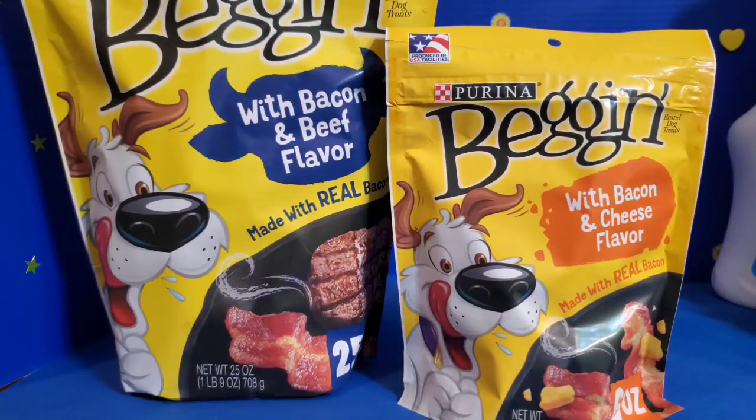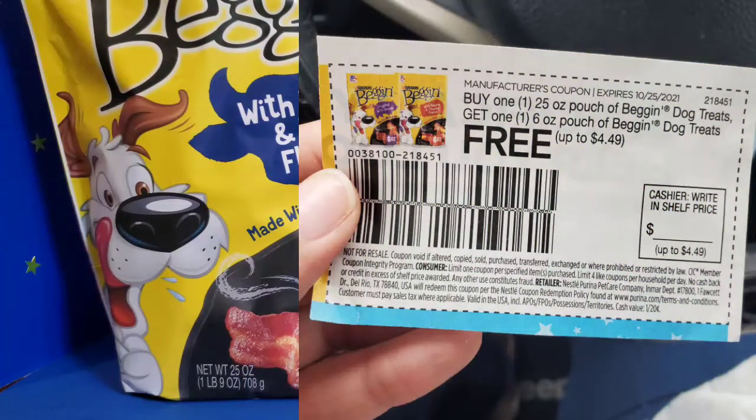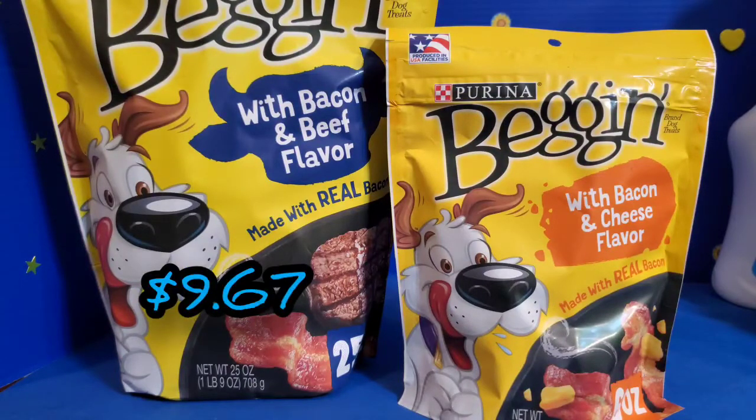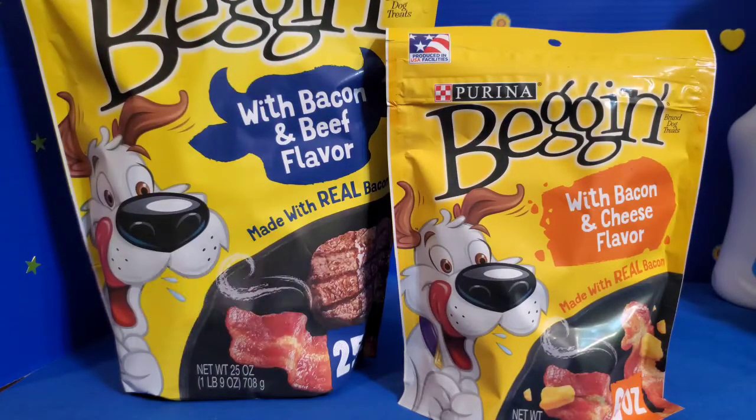Moving on to another not-so-great coupon — this was a buy one get one free coupon, but you definitely had to read it carefully because you have to buy the big bag in order to get the smaller bag for free. Unlike before, you used to be able to get the six-ounce bag and get another one free, but that deal is gone. If you pick up the 25-ounce bag, you can get a six-ounce for free, but the 25-ounce costs a whopping $9.67, compared to the smaller bag at $2.84.